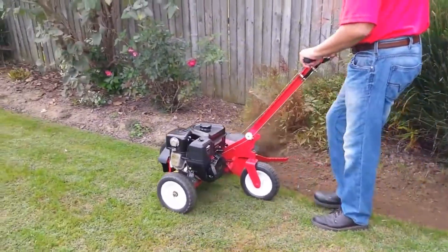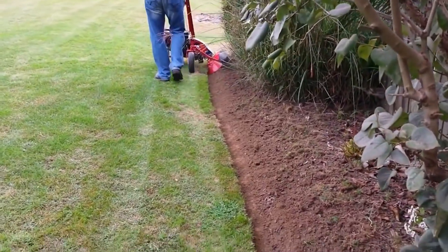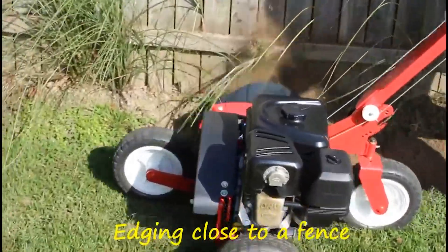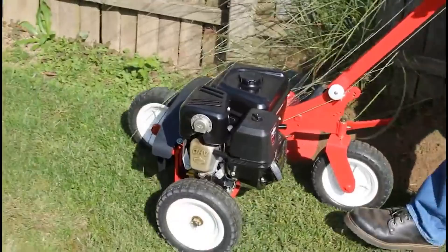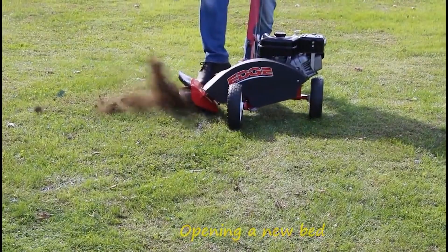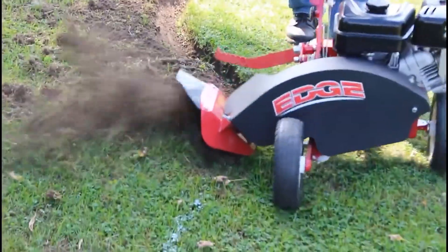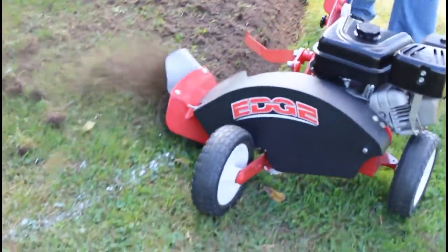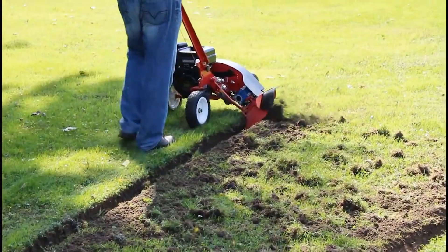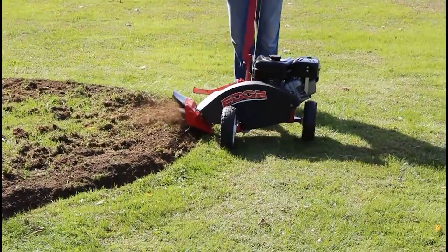The Edge Bed Edger is a valuable assistant for maneuvering and edging flower beds smoothly. With its compact and portable design, it provides maximum convenience in the garden. The sharp cutting blade, made from high-quality steel, ensures clean and durable edges over time. With a powerful engine, it allows quick and efficient cutting without obstacles — an indispensable tool for garden care tasks.